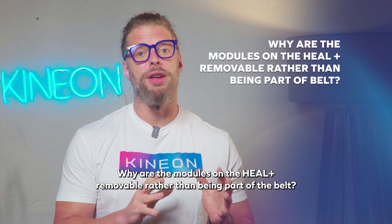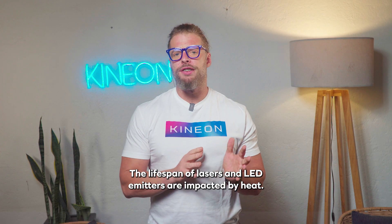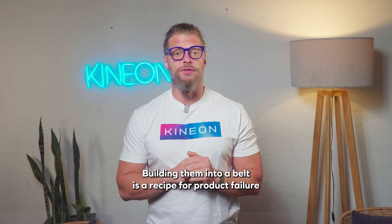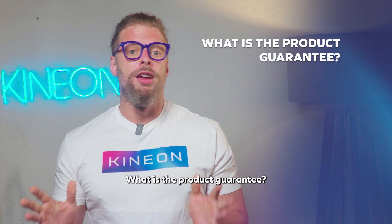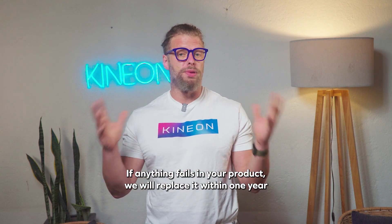Why are the modules in the Heal Plus removable rather than part of the belt? The lifespan of lasers and LED emitters is impacted by heat. Building them into a belt is a recipe for product failure, as proven by all embedded products in the field. What is the product guarantee? We have a one-year hardware guarantee — if anything fails in your product, we'll replace it within one year.